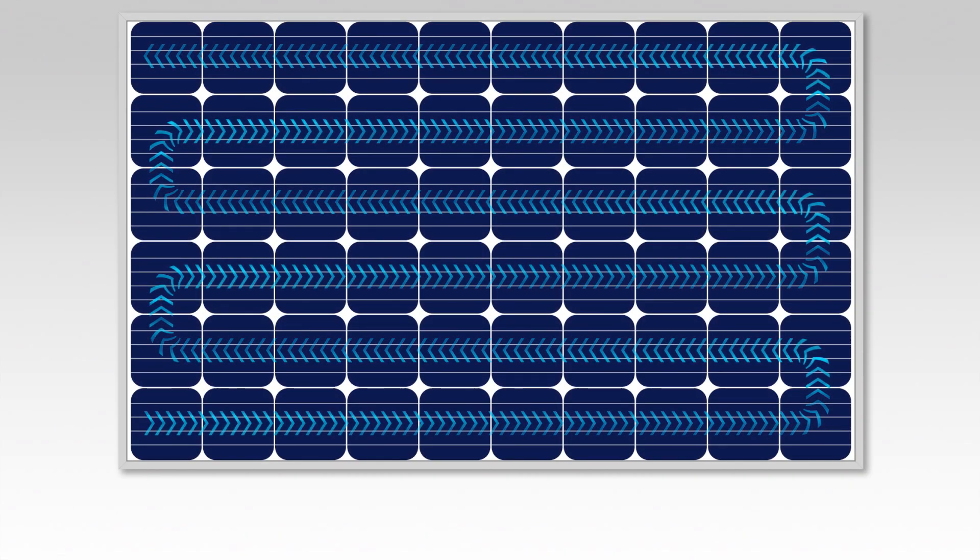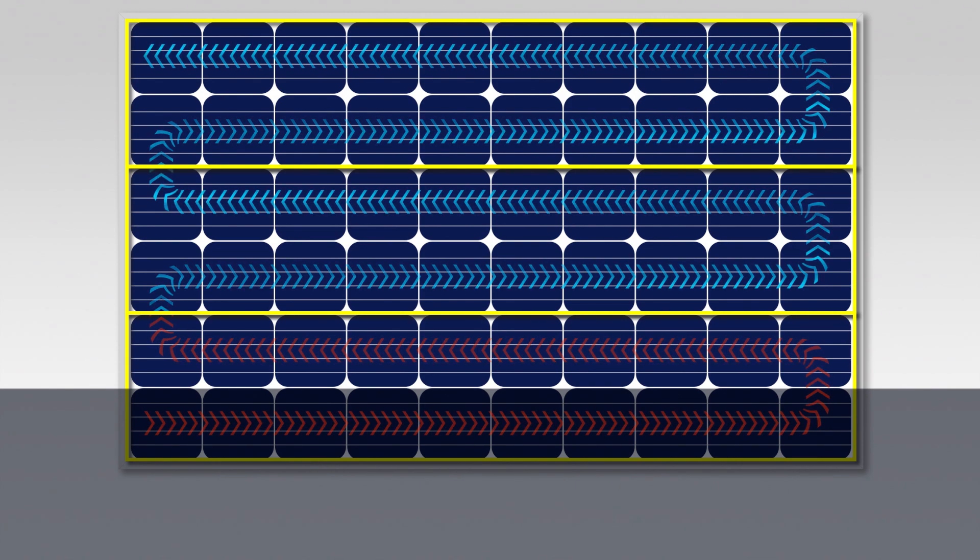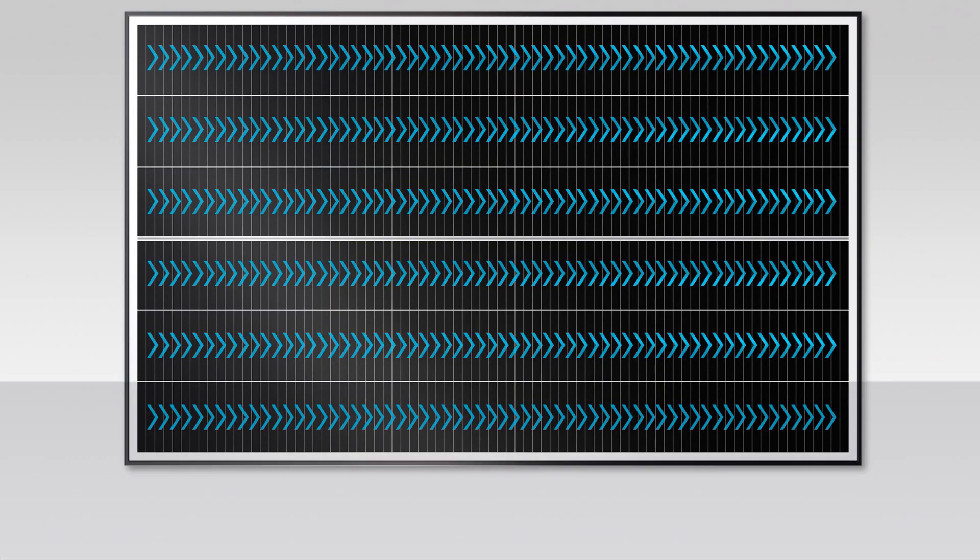In the case of a more linear shadow on the surface of the conventional panel, we see a dramatic impact once again, while the performance panel continues to operate with a higher tolerance to the shade.